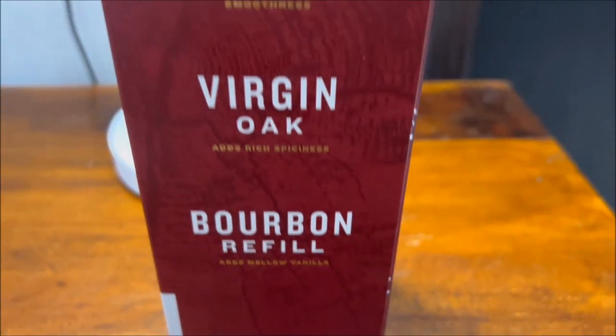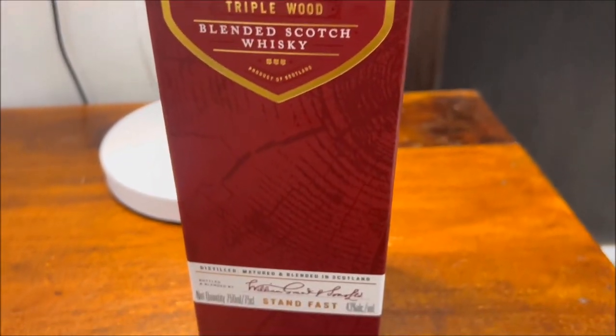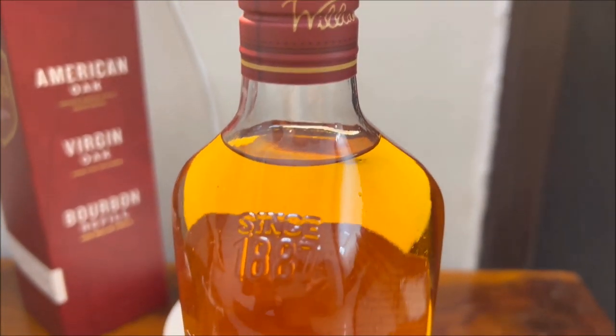On the nose, it has notes of ripe berry and summer fruits. It smells sweet and tastes sweet as well, with a very tiny hint of smokiness. The whiskey contains naturally permitted colors and it appears to be dark.